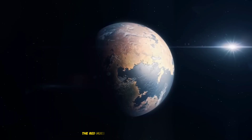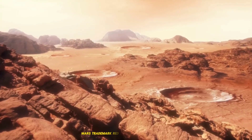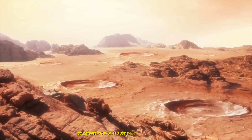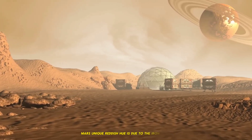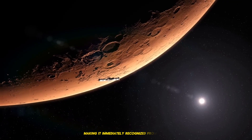1. The Red Hues: Why Mars is called the Red Planet. Mars' trademark red hue comes from iron oxide, sometimes known as rust, which covers its surface. Mars' unique reddish hue is due to the iron oxide dust that is dispersed over the planet, making it immediately recognized from Earth.